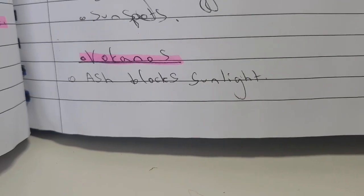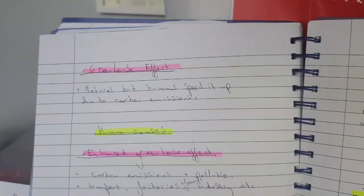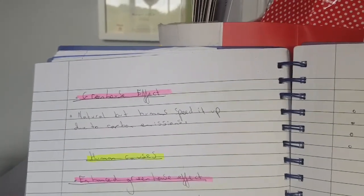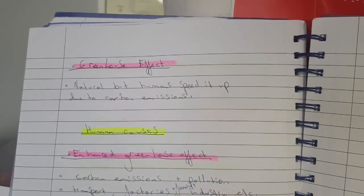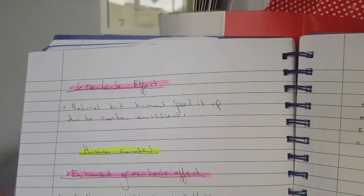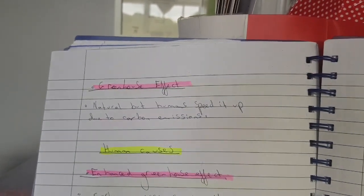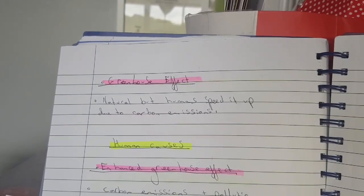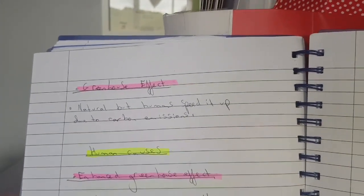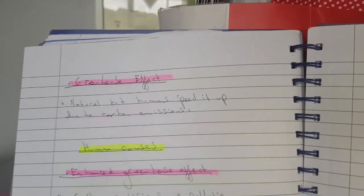Volcanoes can erupt and release ash that blocks the Sun's heat, making it cooler. The greenhouse effect is completely natural — the atmosphere surrounding the Earth traps some of the Sun's heat so it can't fully escape, like a greenhouse. It keeps the Earth warm. However, it's said that humans speed this up through carbon emissions.